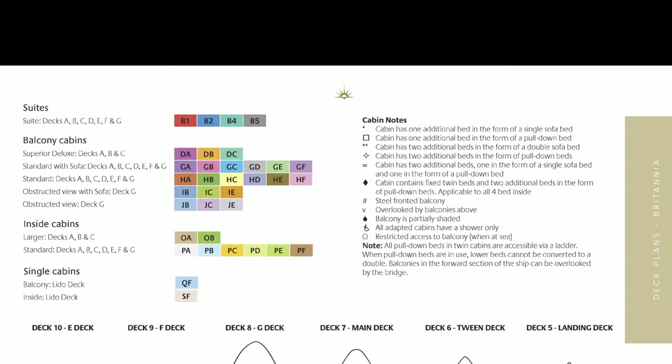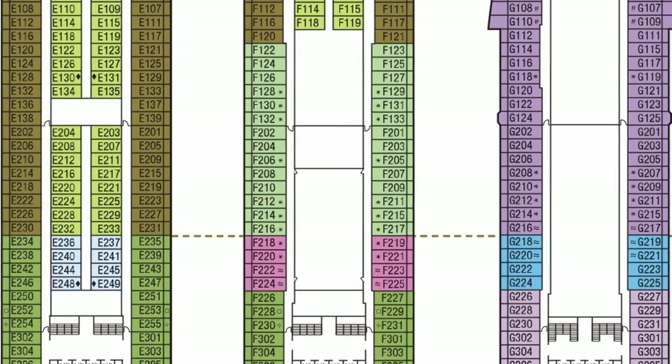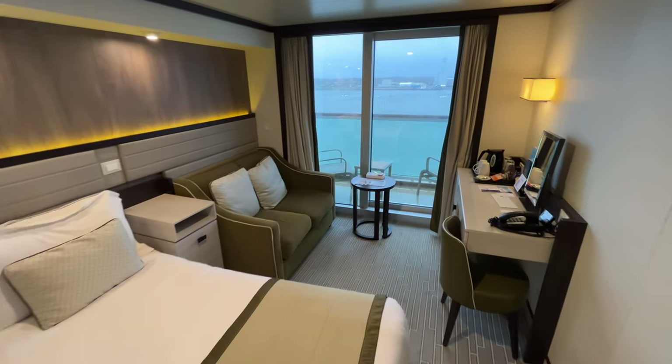If you haven't cruised with P&O before, it's worth noting that for each cabin type there are different grades which vary in price depending on their location on the ship, whether or not they have a sofa, and sometimes their size. Our cabin was located mid-forward on deck 9 and was cabin number F202, which was cabin grade GE and approximately 19.5 metres squared.